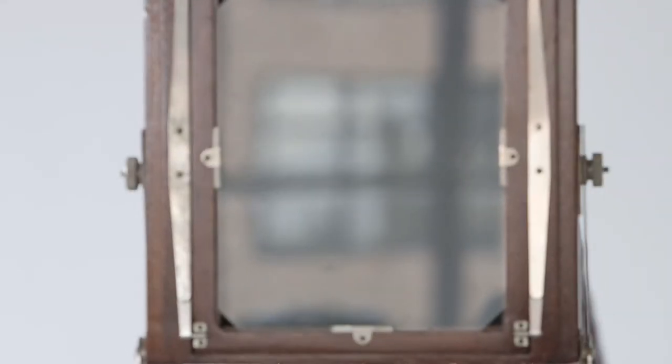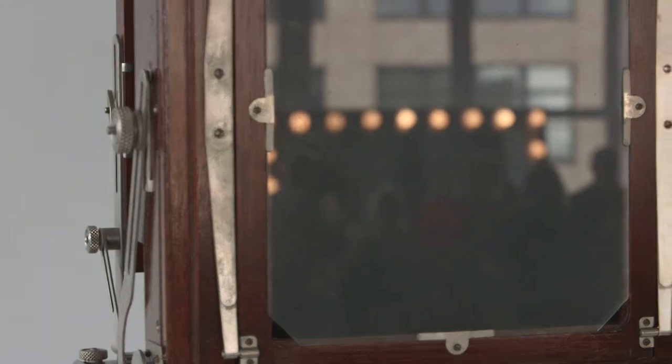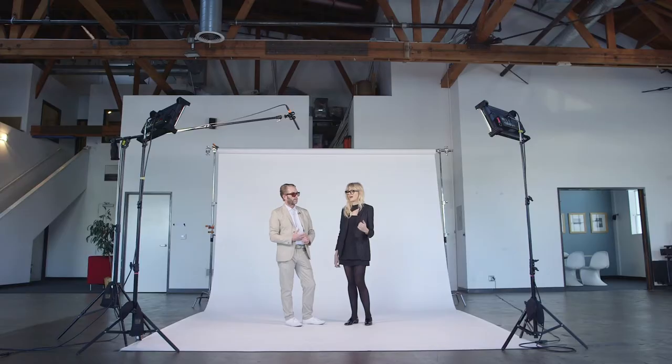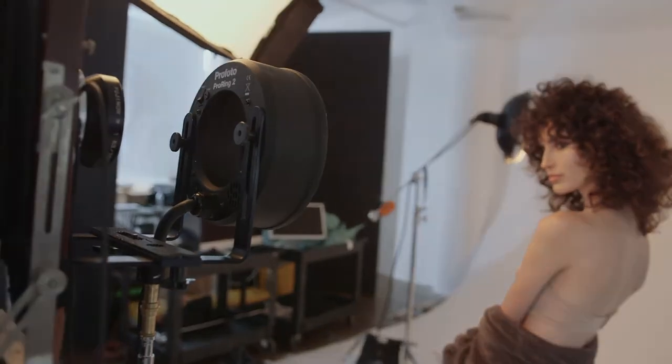No one's done this on a commercial scale — doing an entire campaign on large format Polaroids. It's pretty ballsy to shoot a beauty campaign that's not Photoshopped, that's one shot. You don't get exactly what you want, but you get what's there.